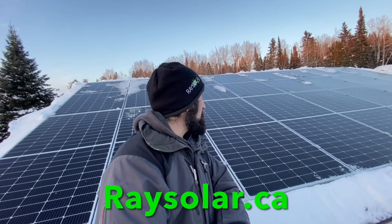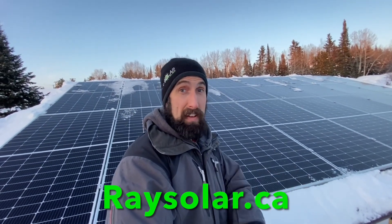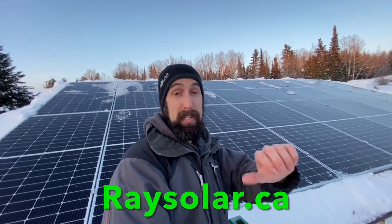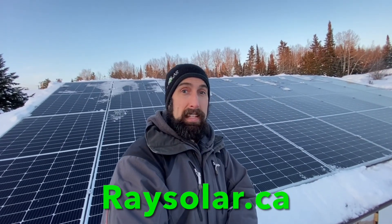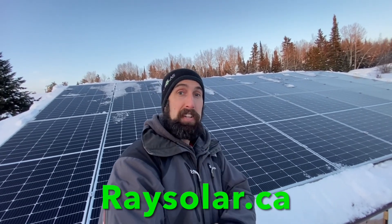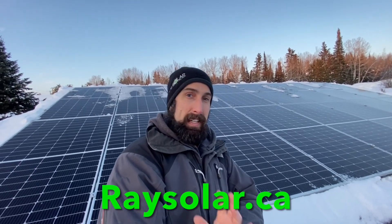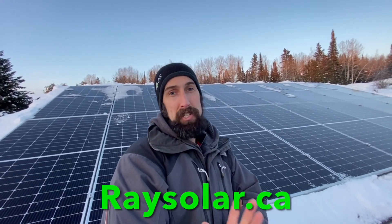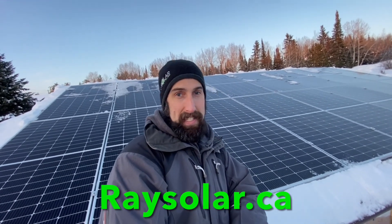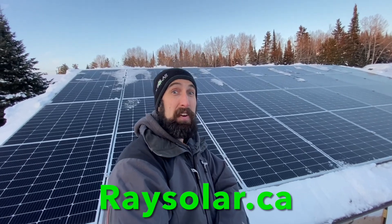If you found some value out of this video or you just found it entertaining, please consider subscribing, hit the thumbs up, and comment below. We're going to continue bringing you content — whether you're a DIYer or a professional installer looking to get started in the industry, all of the information we're sharing at Raise Solar is about making renewable energy easy. We will see you on the next one and have yourself a great week.